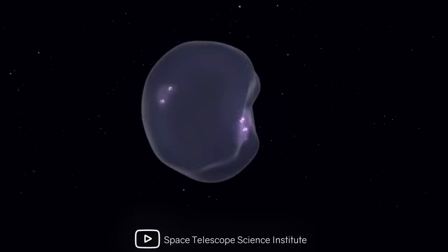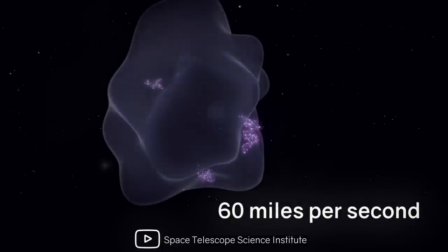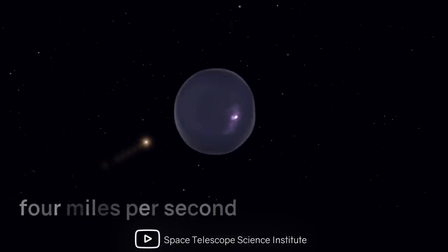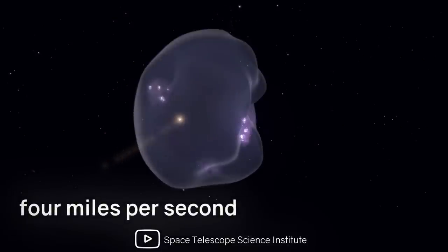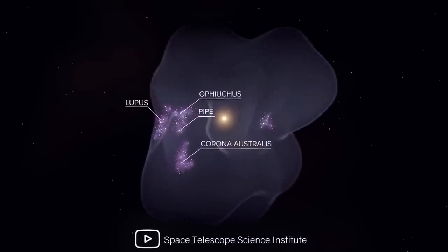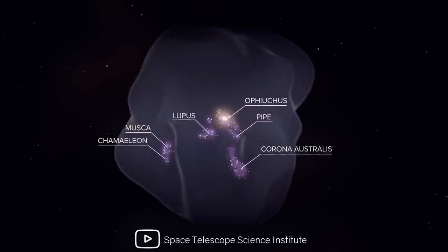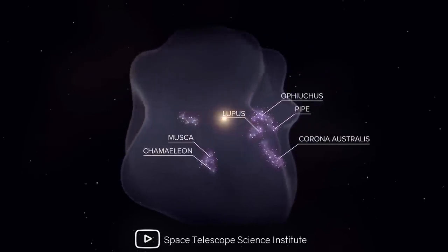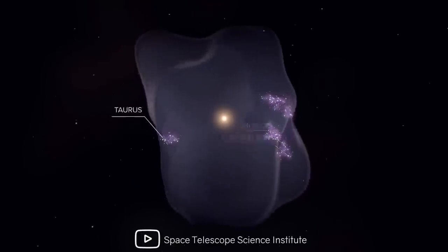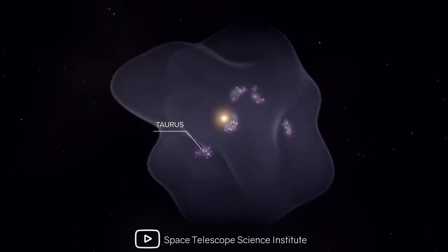When the bubble first formed, it was expanding at about 60 miles per second, according to data from the European Space Agency's Gaia Space Observatory. At present, the bubble is still expanding at 4 miles per second. On its surface, seven star formation regions were detected — dense molecular clouds where stars are formed. The process of star formation occurs everywhere on the surface of the Local Bubble, and there are many such bubbles in the galaxy, possibly with other stars and planets also in their own local bubbles.